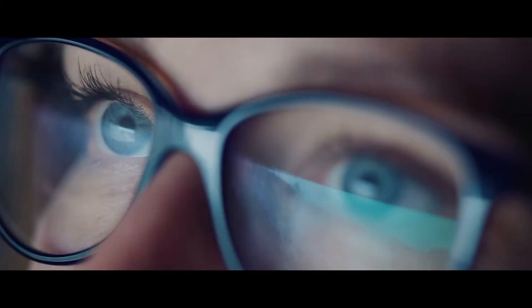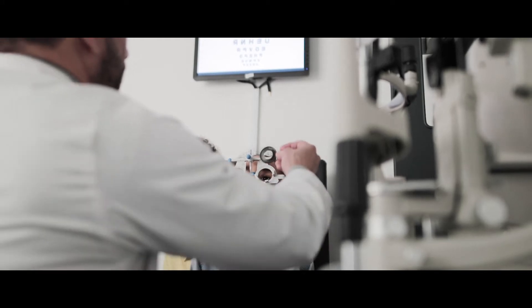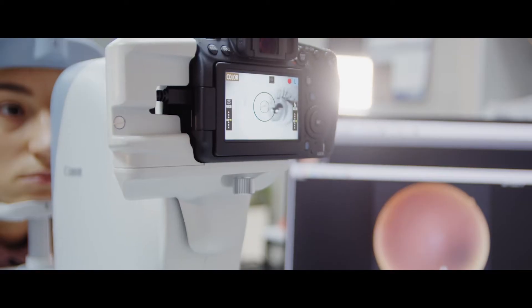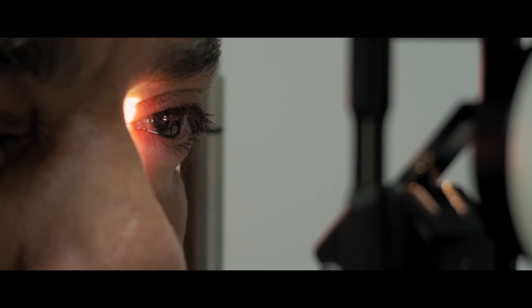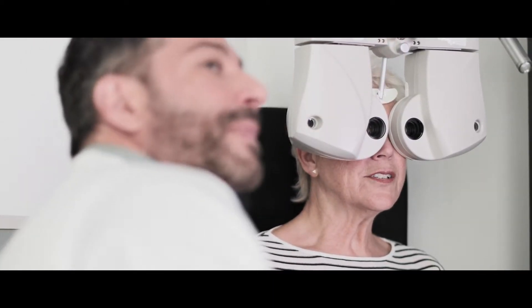The MSc in Clinical Optometry is a fantastic course for people who work in clinical practice and are registered in the UK with the General Optical Council. The majority of our MSc applicants are working full-time and they are looking to increase their professional knowledge and clinical experience and expertise.